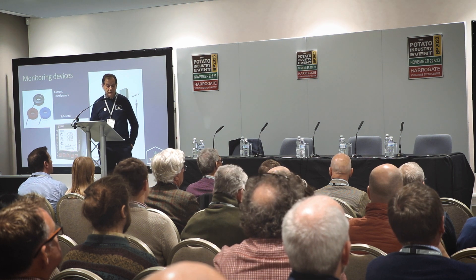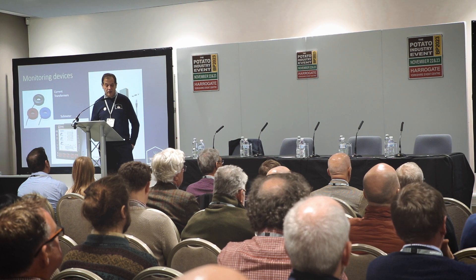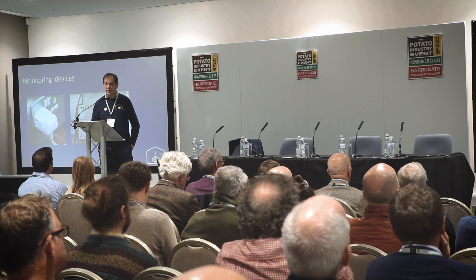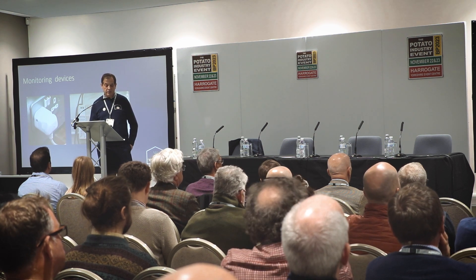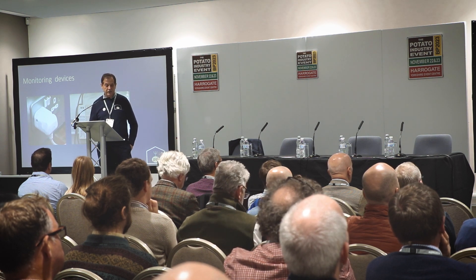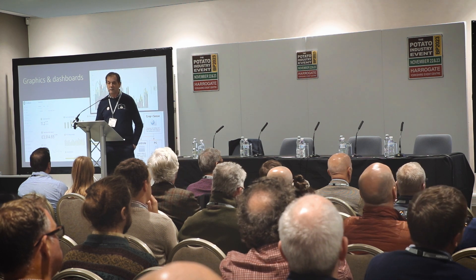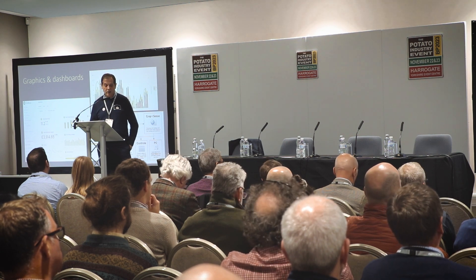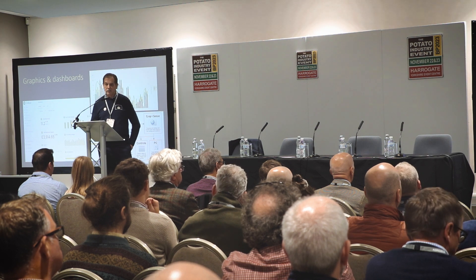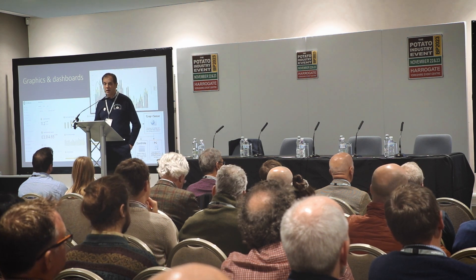There are some monitoring devices available. You can use current transformers to put around cables - they give you a signal telling you how much energy is going down there, reading out on a sub-meter. You can get energy management systems that link up to quite simple monitoring devices - things that go in a 13-amp plug or onto a DIN rail in a switch box - and they'll transmit back to an online system producing dashboards which tell you everything you need to know about that potato store in intimate detail. You can then drill down into the detail to identify the efficient and inefficient parts of your system.